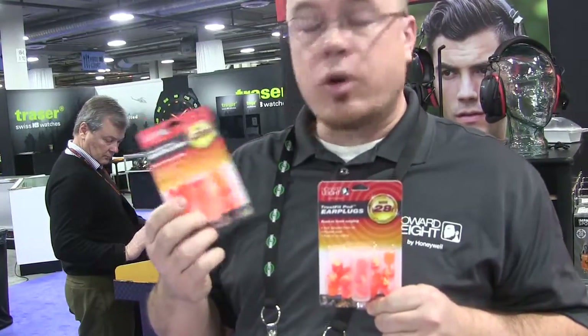In our earplugs, we're launching our new Trusted Pods. They're going to come in a corded 3-pack or an un-corded 5-pack. This is a 28 NRR push-in earplug — no rolling required. It can be reused and cleaned with soap and water, and with a nice soft, flexible stem, it's just very, very comfortable for people that don't like to roll earplugs in.